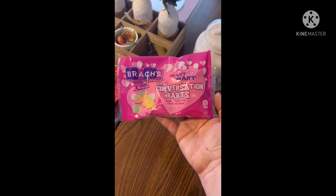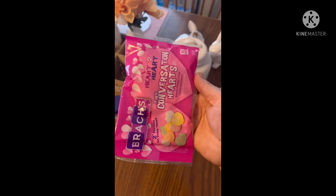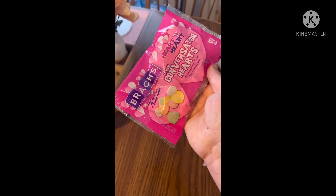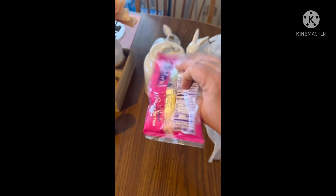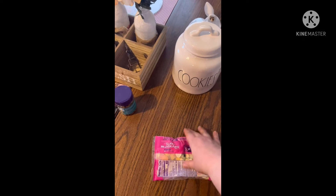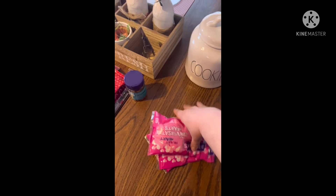I was also able to find the Conversation Hearts. They were pretty much gone and some of them were crushed, which was really weird. I got three bags of these — Tiny Conversation Hearts. They're a little different than the regular ones. The flavors are banana, orange, grape, cherry, and lemon. They're a little smaller and the bag is very tiny. Probably $1.25 is worth it, but there's very little in there. I'm going to put these in that dish too. So I got three packs of those.